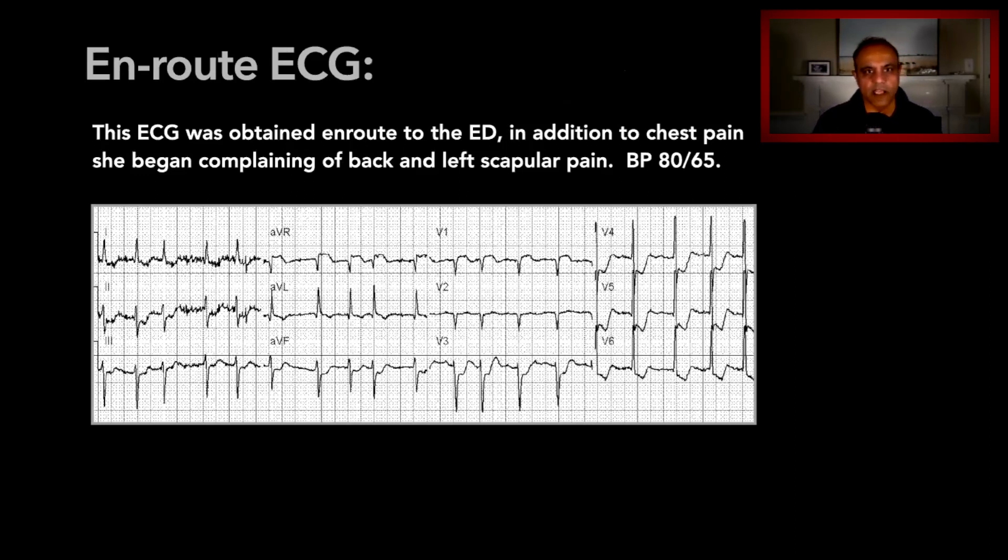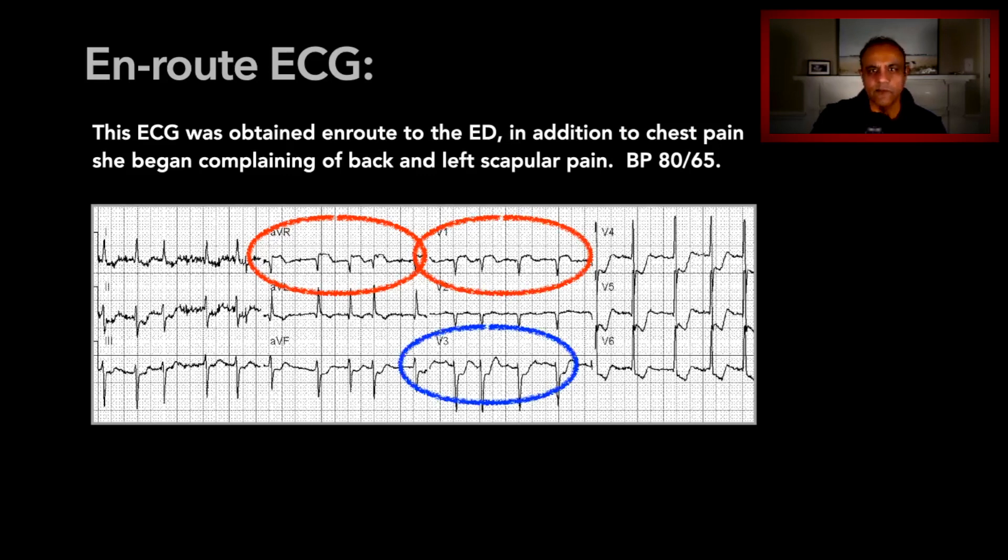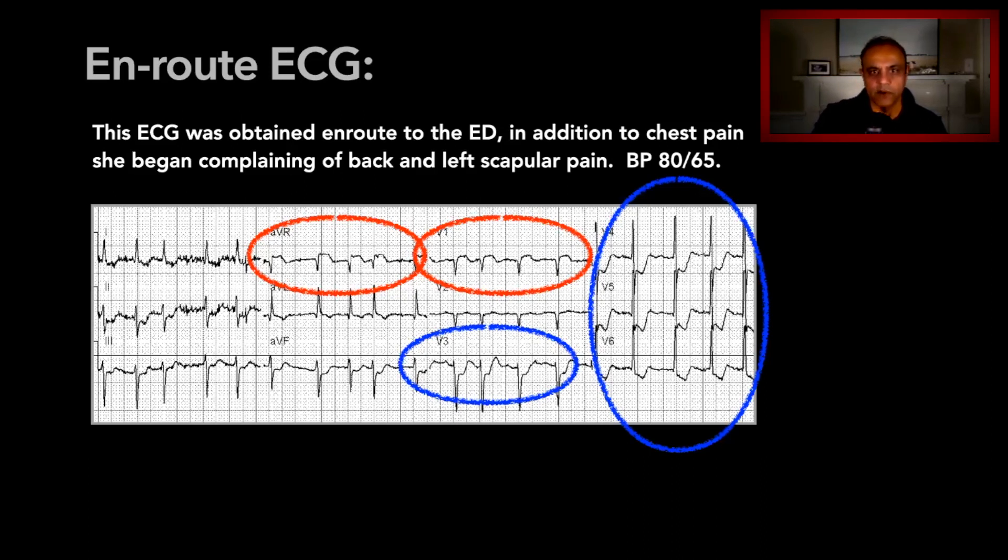She was transported to the hospital, and en route she developed more chest pain and her blood pressure worsened. They went ahead and got a second 12-lead ECG, and here's what it showed. There are more dramatic elevations of the ST segments in AVR and V1. And look at V3 through V6 — there are now profound depressions of the J point and ST segments. That is a significant change compared to the first ECG.